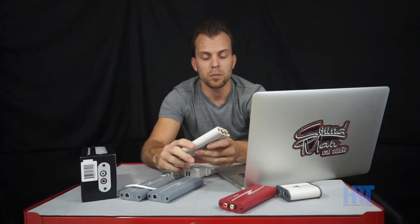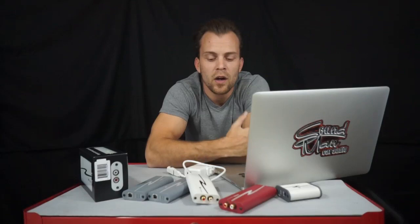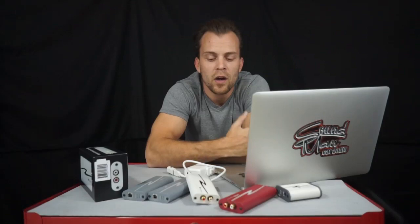Thanks for watching. Be sure to hit subscribe so you can be updated when we put out new episodes of Amplified or when we have more cool new reviews for you. For more information on HRT's line of media streamers, go to HiResTech.com.